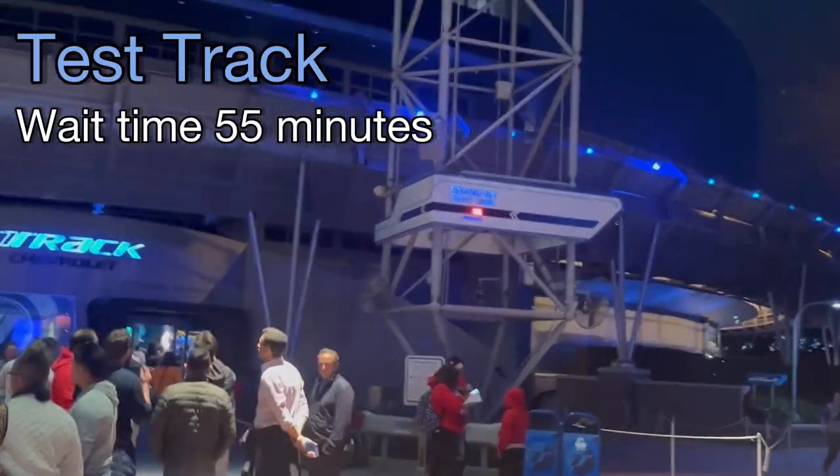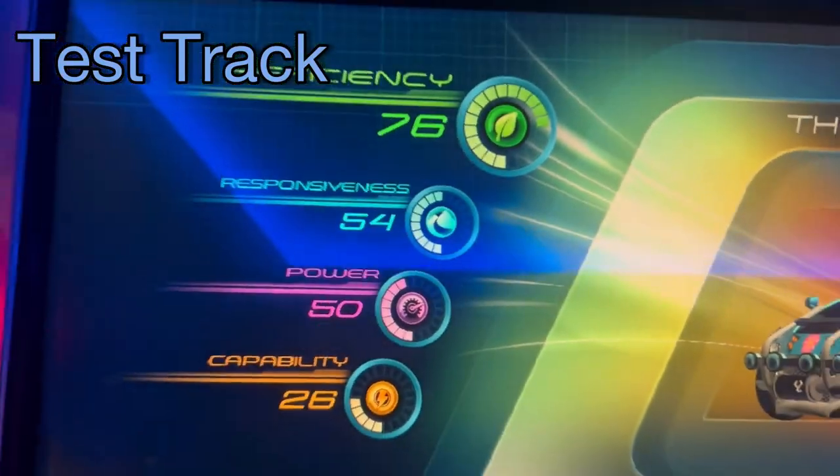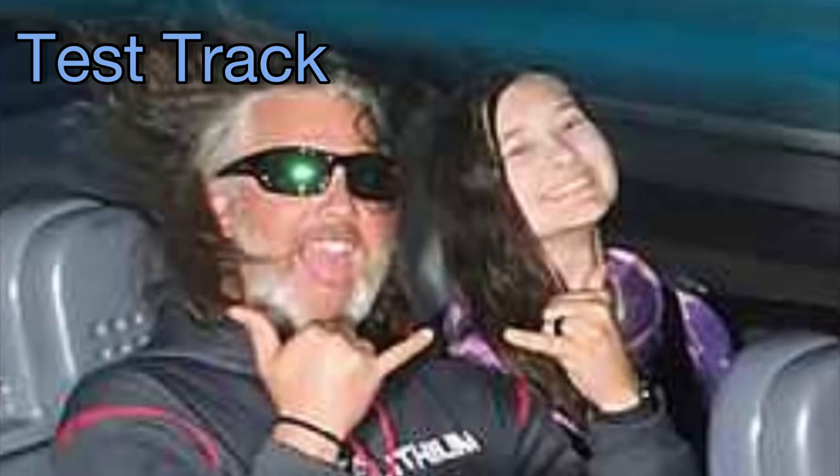Test Track, wait time 55 minutes. It took 48 minutes. This is the picture the ride took — I think we've done this before.